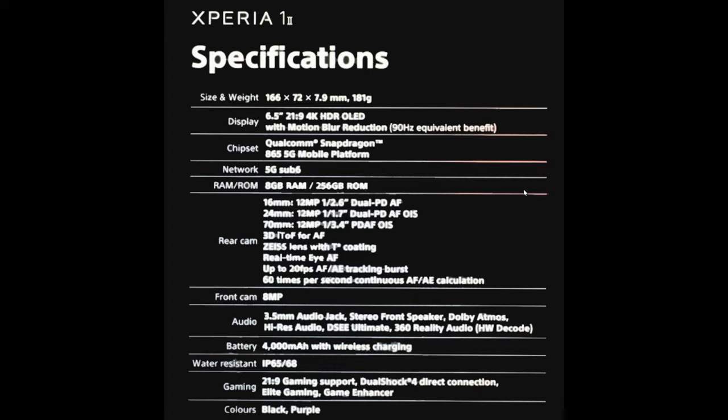It features a Qualcomm Snapdragon 865, 5G networking, 8 gigabytes of RAM, and 256 gigabytes of storage, which is a very good sweet spot.